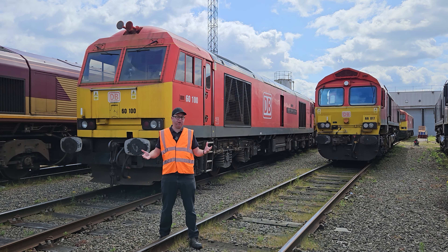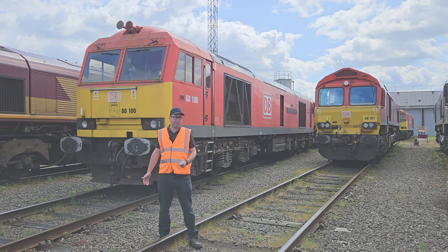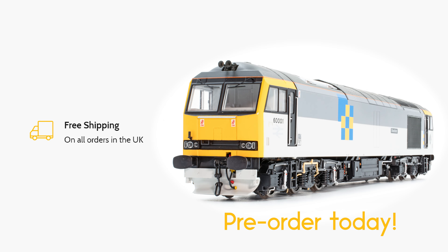We thought we'd reproduce this in its entirety to give you that really special first day locomotive.